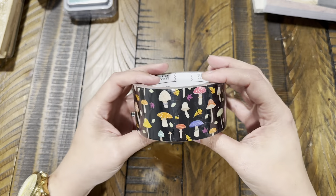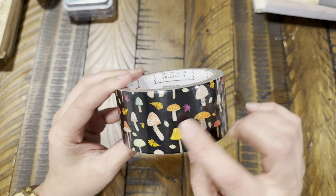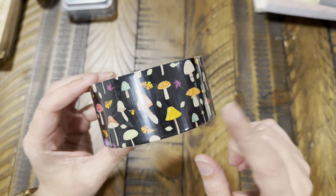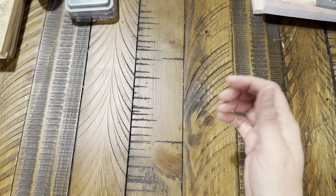I also got some more tape just because I liked it. It's like duct tape — $2.99 — black with mushrooms, which I thought was really cute. I like to have a variety of decorative duct tape for the packages I send out.